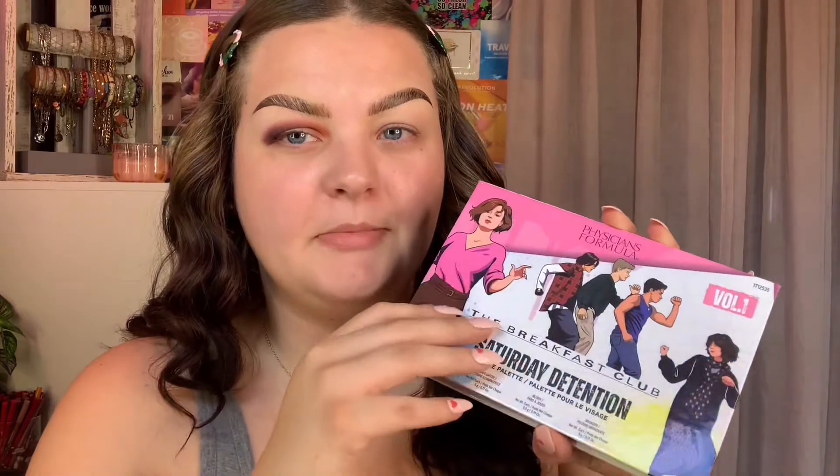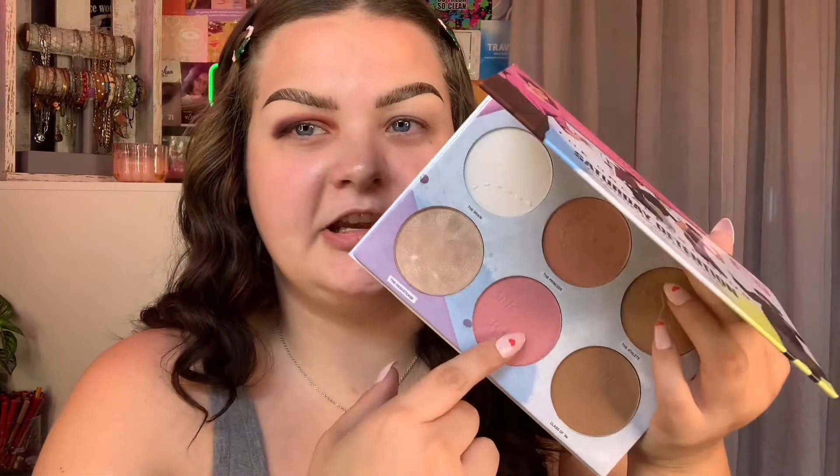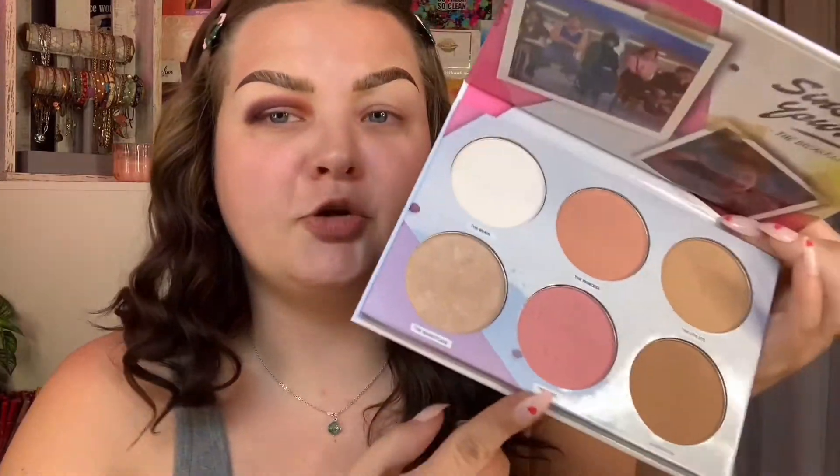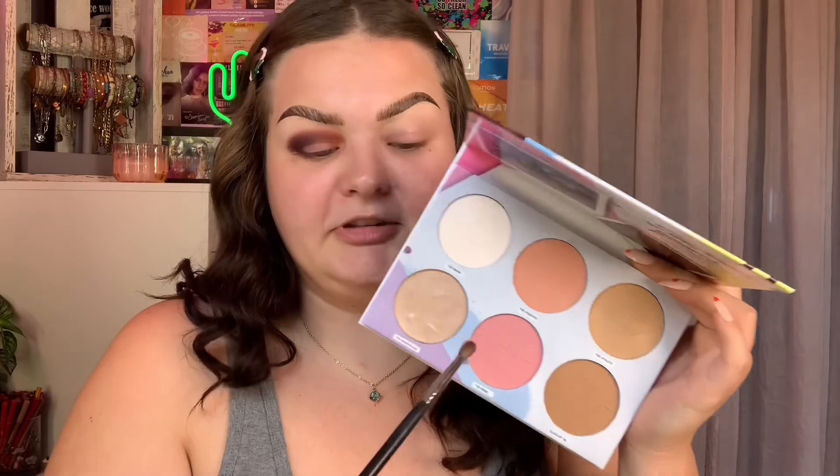I was thinking about using one of the face palettes — using one of the pinks — to blend out the edges of this purple. This is why I needed a pink in this eyeshadow palette! This is The Breakfast Club Saturday Detention Face Palette, volume one — super cute, retailing for $8.49 alone. I think I'm going to use the shade 'The Rebel' to blend out this purple on the edges.